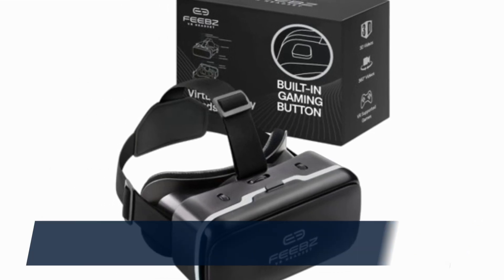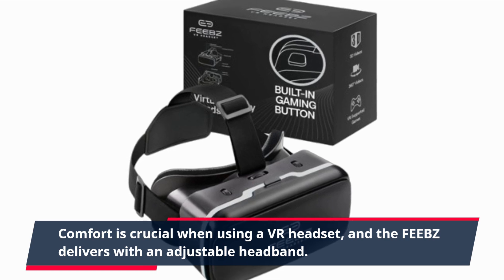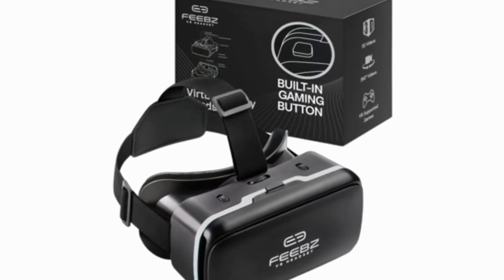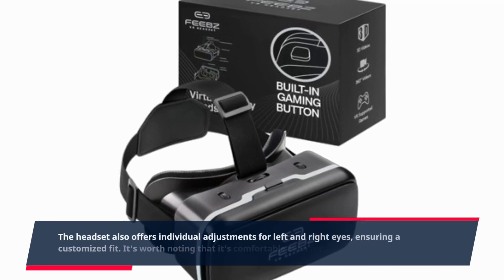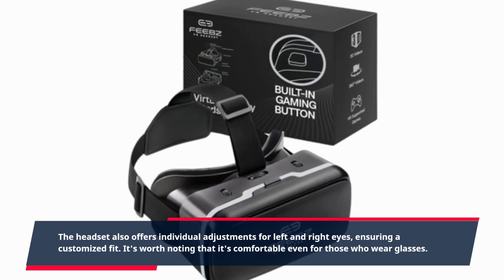Comfort is crucial when using a VR headset, and the FEEBZ delivers with an adjustable headband. The headset also offers individual adjustments for left and right eyes, ensuring a customized fit. It's worth noting that it's comfortable even for those who wear glasses.